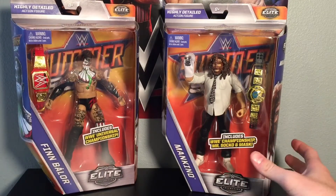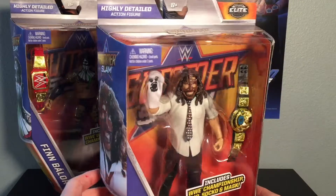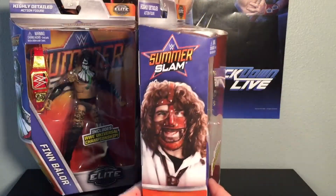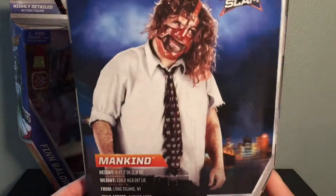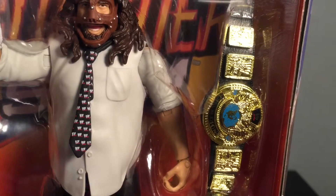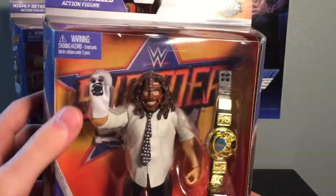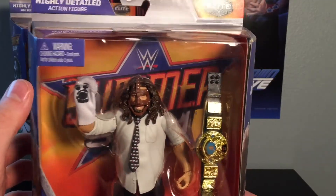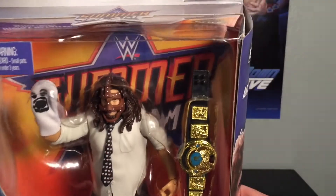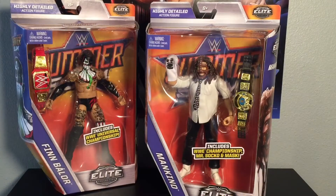Next up, we've got the SummerSlam Elite Mankind. Awesome, awesome figure — I was so excited when I found this. What's really cool that I never really noticed while watching reviews: look at his tie — it's got little WWE logos on there. That is awesome. It perfectly matches his attire from when he won the WWE Championship. He's also got his Socko, which looks really nice, and his mask, which is removable. Great pickups today from Toys R Us.